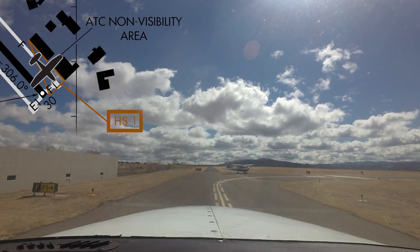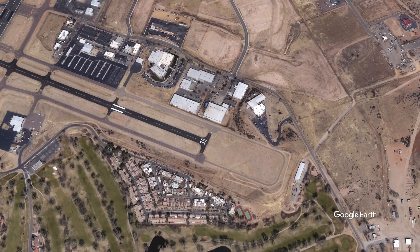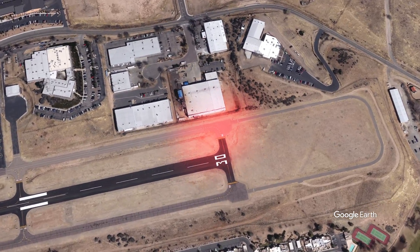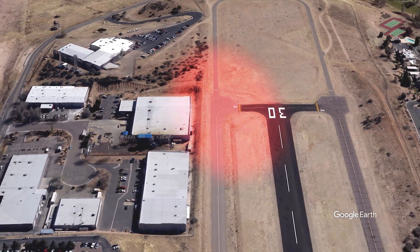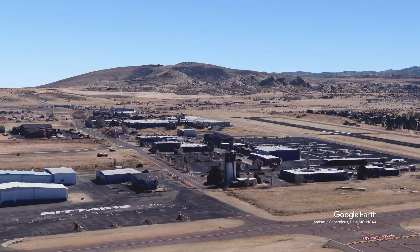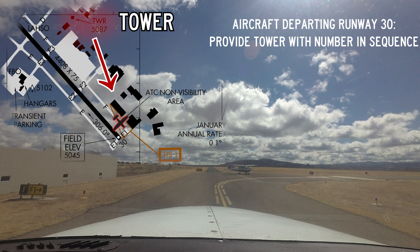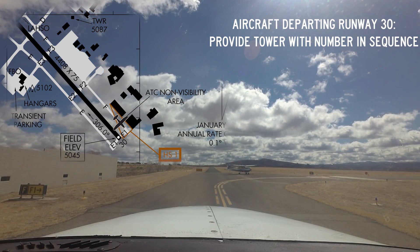Hotspot 1 is an ATC non-visibility problem. Due to tower location and intervening buildings, taxiway Foxtrot 1, the hold short line on Foxtrot 1, and a portion of taxiway Foxtrot are not visible from the tower. Pilots departing runway three zero are asked to either call when they are number one holding short or provide their sequence number on initial contact.